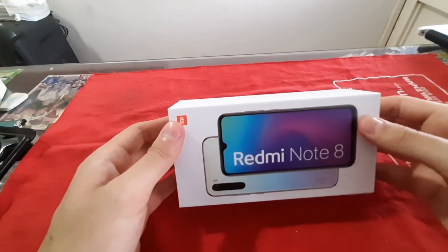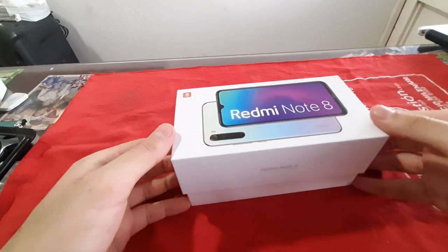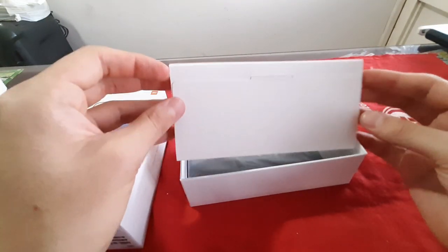Hola a todos parceros, bienvenidos a este nuevo video del canal. En este video realizaré el unboxing y el review de mi nuevo celular, el Xiaomi Redmi Note 8, el cual es el celular de calidad-precio que se ha destacado en este año 2020.